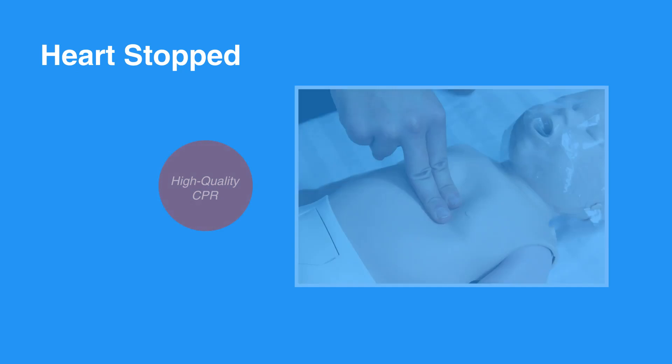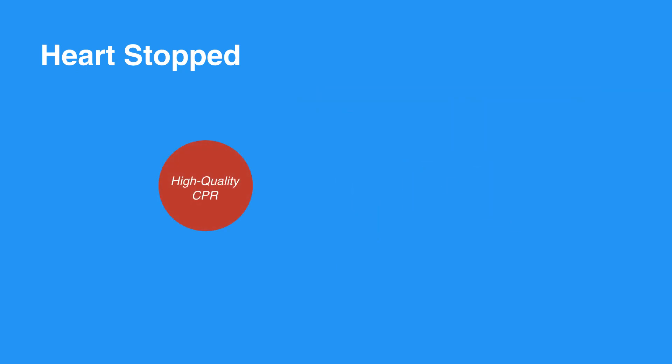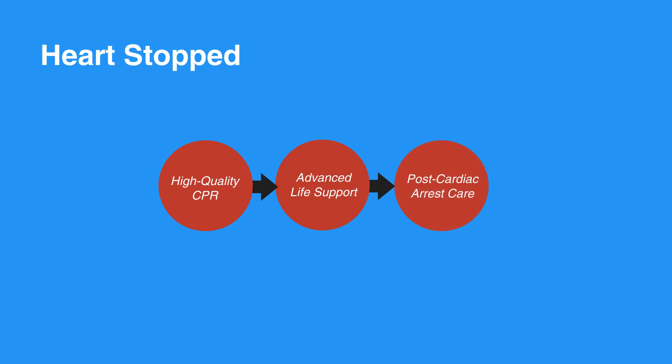In the case that the heart does stop, activate EMS and perform high-quality CPR. If they are still unresponsive after performing CPR, the EMS team will perform advanced life support. After they are stable and taken to the hospital, they will receive post-cardiac arrest care.